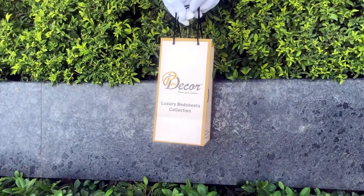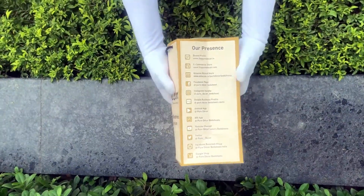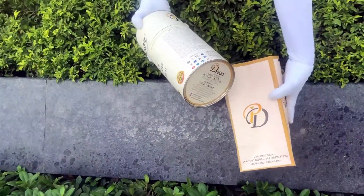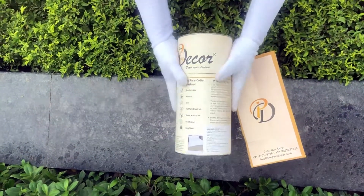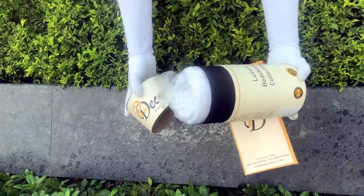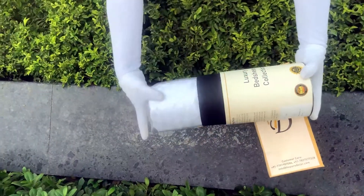Our bed sheets come in this signature round box packaging made of hard cardboard with a metal seal at the top and bottom. This box is environmentally friendly and is designed by Pure Decor itself. You will also get a paper bag along with this box, specially curated for this unique cylindrical packaging to make it a perfect gifting choice. As it is rightly said, a product is known by the design of its packaging.